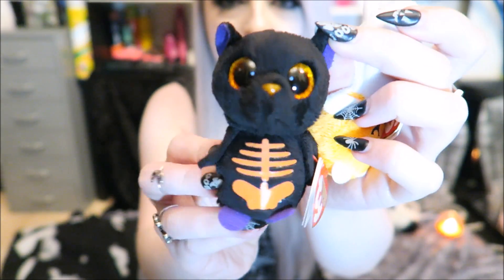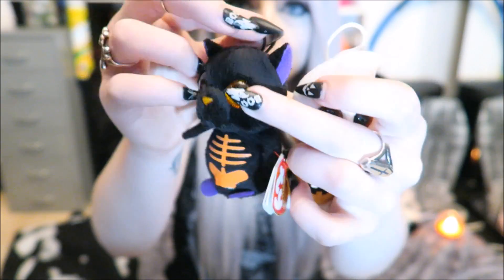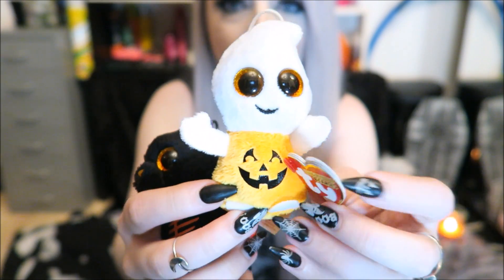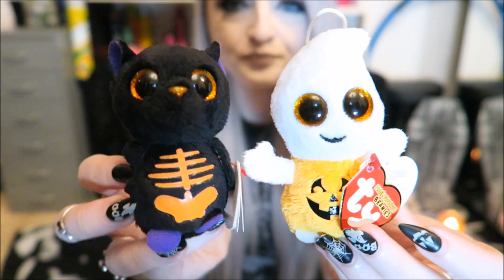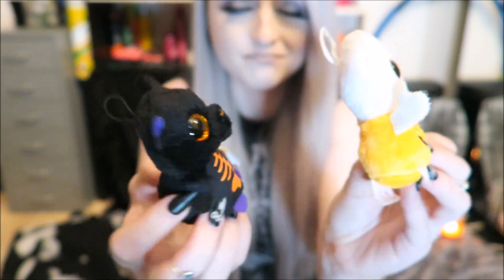The next things I've got are these tiny little TY Halloween things. I got them in a random shop in Manchester — it was like a bookshop or something — and they were £1.50 each. We've got this little skeleton bat and they have little hangers on the top if you needed to hang them on something. And then there's this one that's like a little pumpkin ghost — I think this one's really really cute. I got them because they look cute, not really having anywhere to put them.